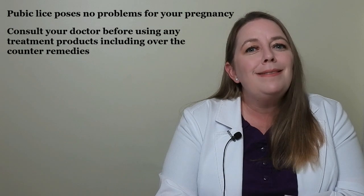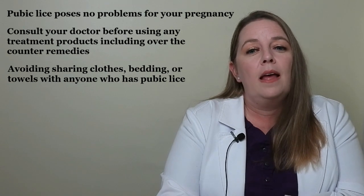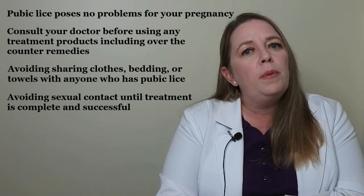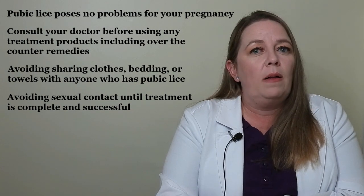Prevent pubic lice by avoiding sharing clothes, bedding, or towels with anyone who has them, and avoid sexual contact until treatment is complete. Once diagnosed, you must inform all current and past sexual partners so they can be treated as well.